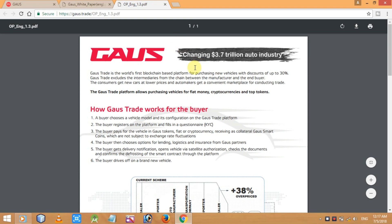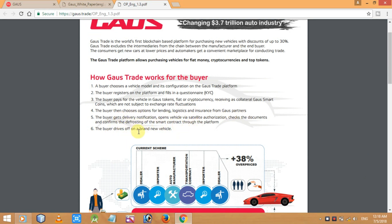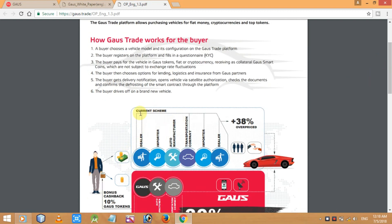Next is the one-pager. Here are the details of how Gauss Trade works for the buyer: a buyer chooses a vehicle model and configuration on the platform, registers and fills in a questionnaire — that's the KYC. The buyer pays in Gauss tokens, fiat, or cryptocurrency, receiving as collateral Gauss smart coins which are not subject to exchange rate fluctuations. The buyer then chooses options for lending, logistics, and insurance from Gauss partners, gets delivery notifications, opens vehicles via satellite authorization, checks the documents, confirms the processing of the smart contracts through the platform, and finally drives off in a brand new vehicle.